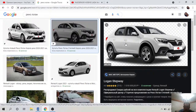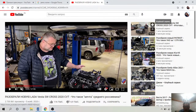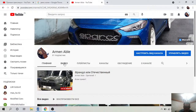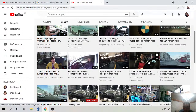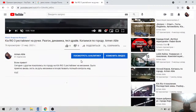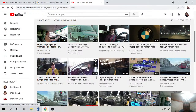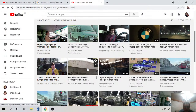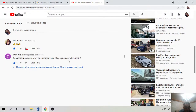Почему я сегодня хотел разобрать отечественные и французские автомобили — потому что мне в комментариях подписчик предложил сделать обзор на его автомобиль — Рено Сандеро Stepway, довольно неплохого года, свеженький. Вот комментарий: 'Здравствуйте, могу представить на обзор свой автомобиль Sandero Stepway 2'.